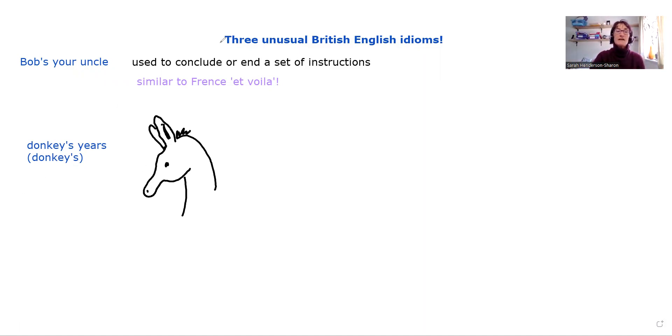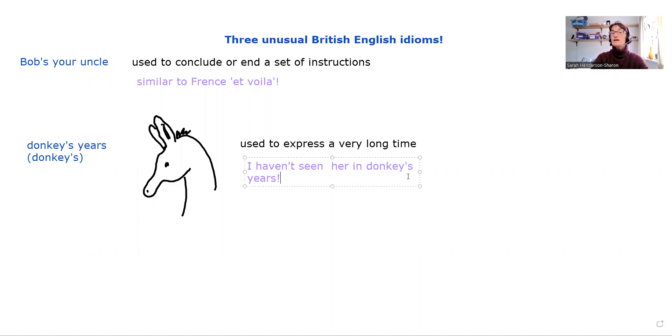If we say "donkey's ears," we're really talking about a very long time. You might use it in a sentence like this: "I haven't seen her in donkey's ears" — and that just means "my God, I haven't seen her for ages." Now, although donkeys have got long ears, in the idiom we're actually talking about years. So that's a tricky bit of pronunciation — "ear" versus "year" — but it's donkey's years, not donkey's ears.